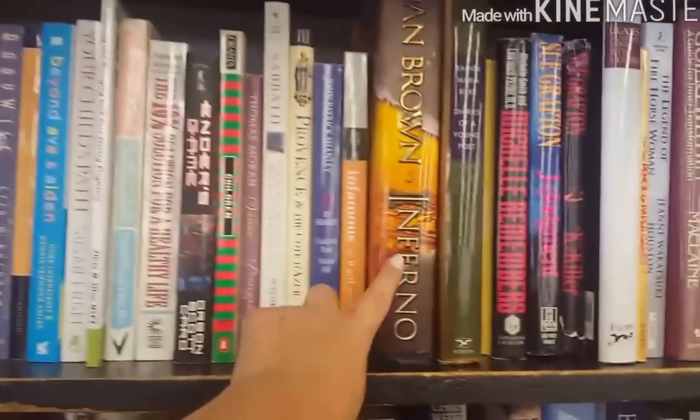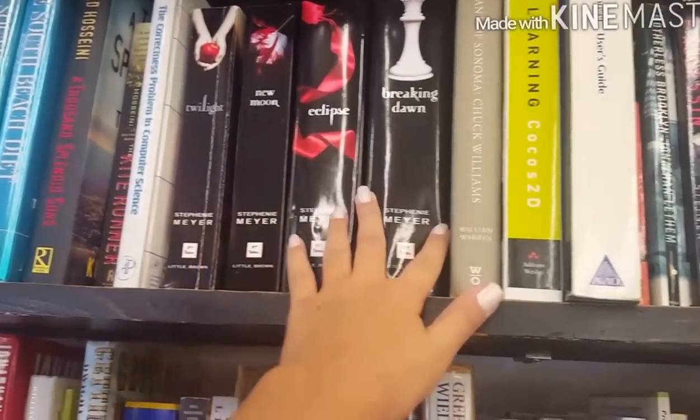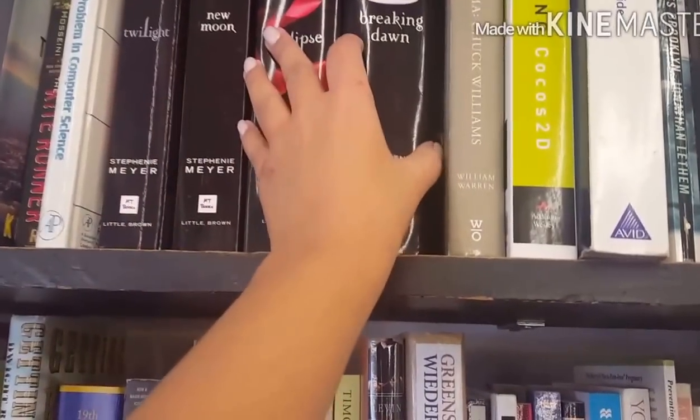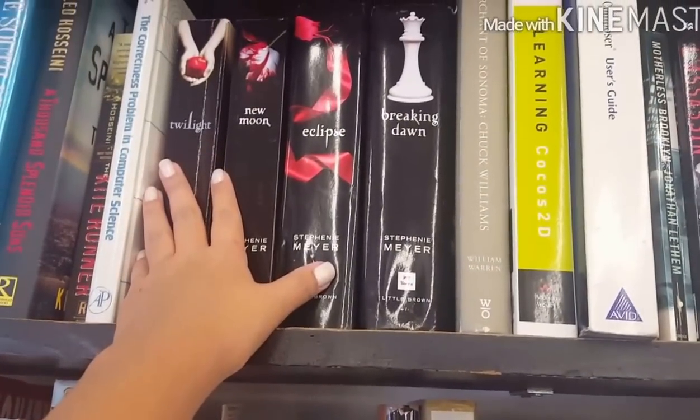Meron nung Dan Brown Inferno. Tapos, meron din ditong parang apat na books ng Twilight series. Hardback tong dalawa, so three dollars tong dalawa. Tapos, one dollar tong dalawa. So, four dollars lang tong apat na to. Gusto ko talaga mag-uwi ng mga books kasi sobrang mura niya guys. Kaya lang it's not smart for me to bring home books kasi 23 kilos lang per box yung pwede kong iuwi. So, pass muna ako sa mga books.